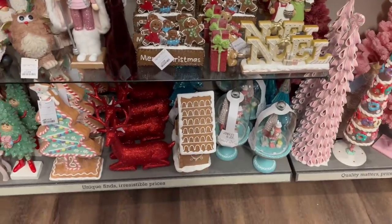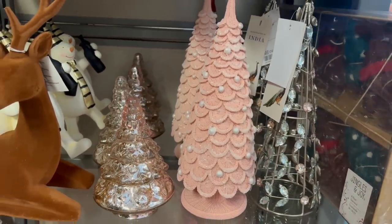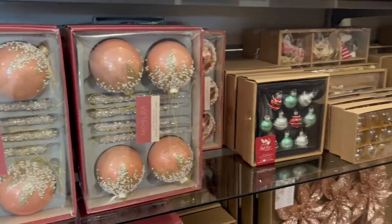Even more Anthropologie-inspired items here — very cool, very kitsch. I love all of this, it's so cool. If I was going for more of a pink theme this year, or like that kind of ice cream theme, I would choose all of this stuff.